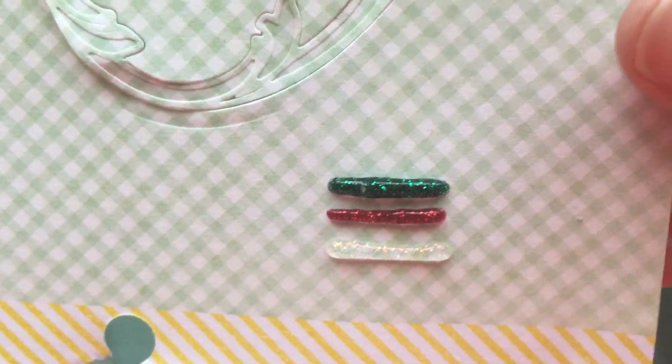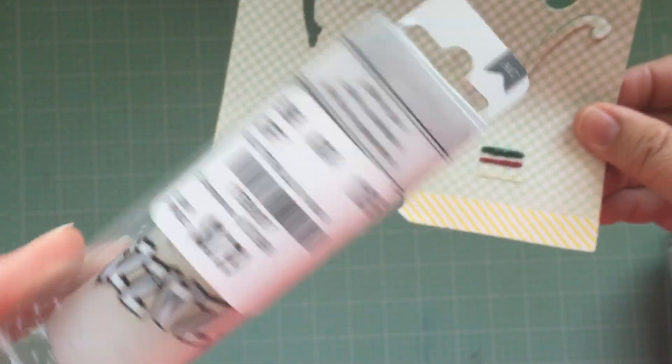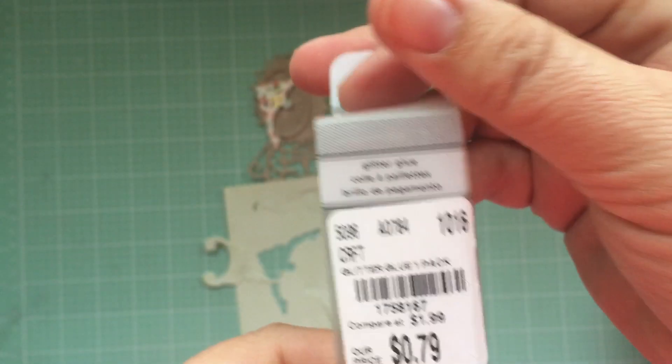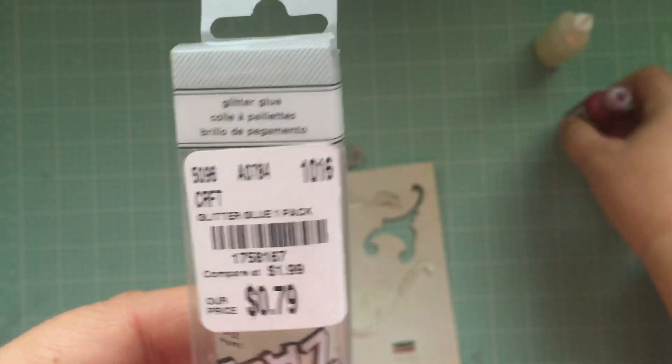It's a little bit thicker, but for 79 cents versus $2.50 — I'm saying go for the Zazz! Unfortunately they don't have different SKU numbers for the different colors, they're all the same SKU. But 79 cents — good deal.